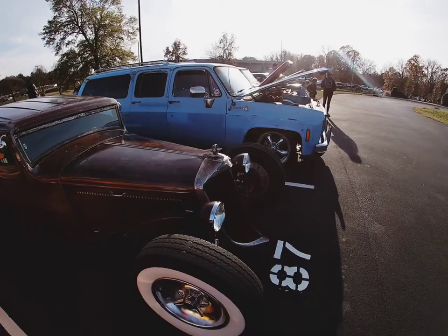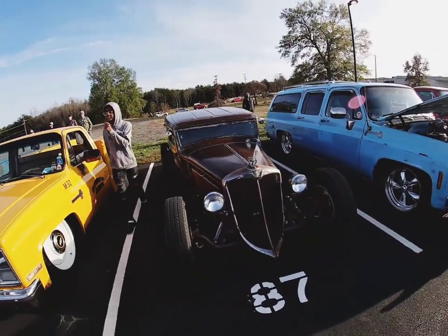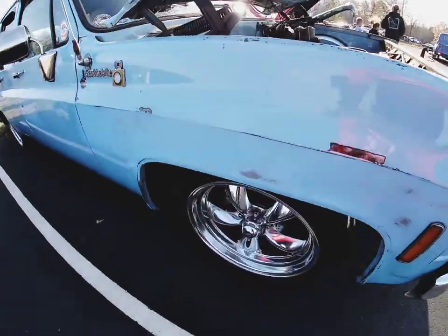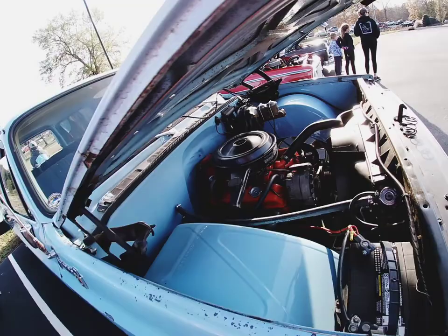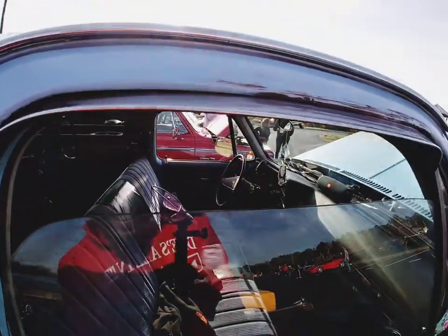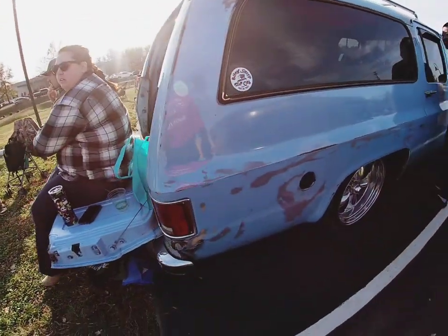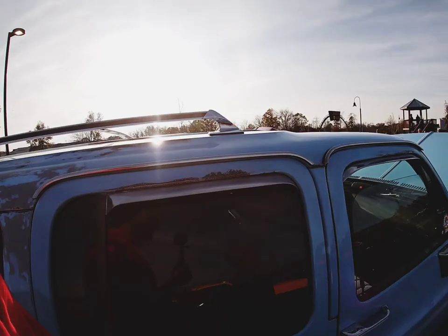Y'all let me know in the comments below what y'all think about this ride. We got another custom right here. I like this - y'all see the goods tonight. Nice and clean, I like it. It's got that patina paint job, that thing is mean. That blue, y'all - that blue.